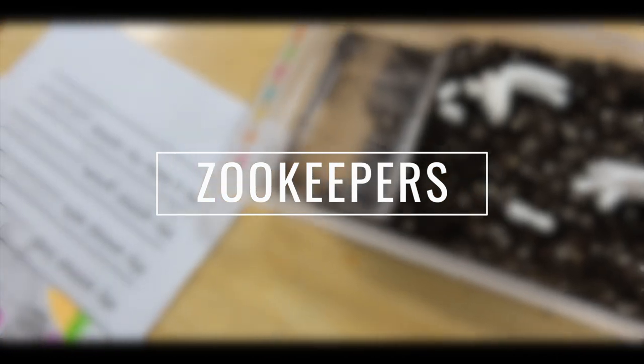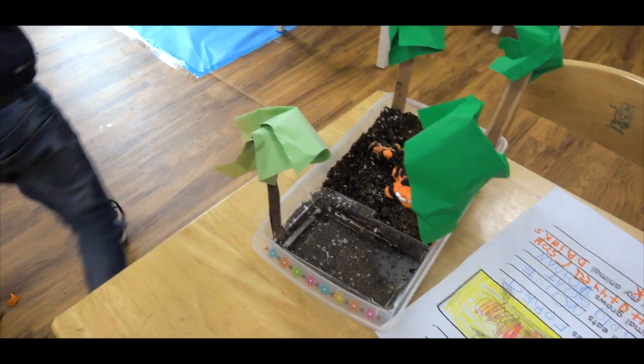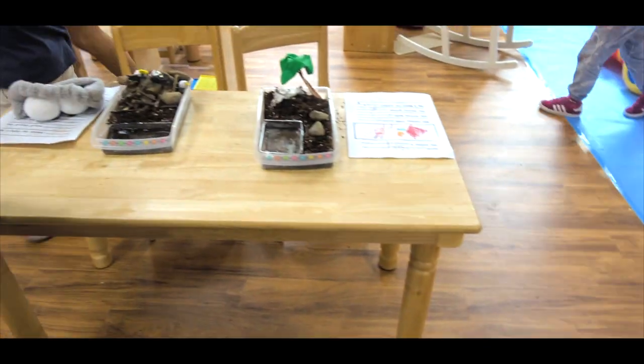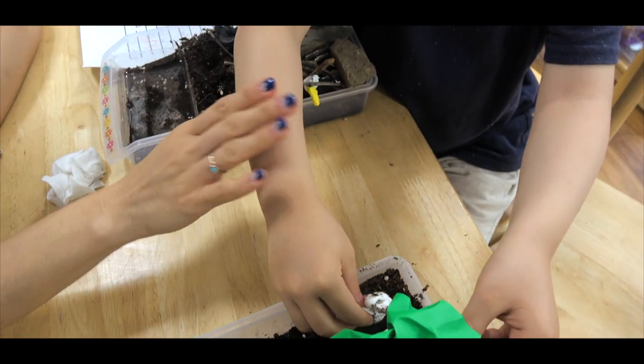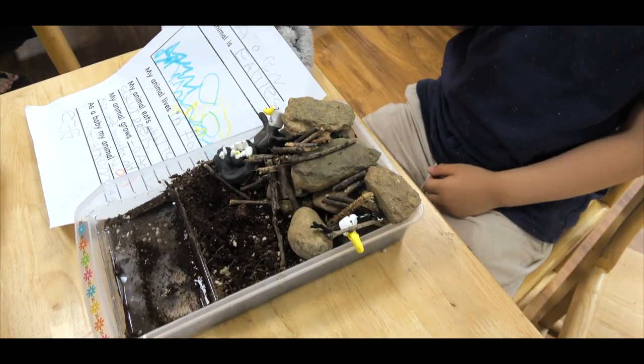Finally, our pre-k students presented their animal and habitat as zookeepers to their peers, other students, teachers, and parents. They explained what their animals ate, where they lived, how the habitat they created helped plants and their animals survive, and how the offspring of their animals were similar to their parents but not exact.